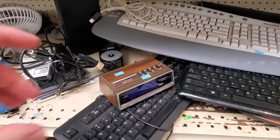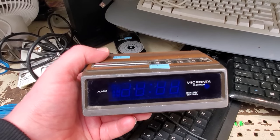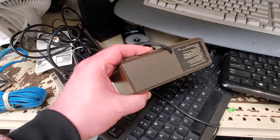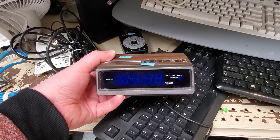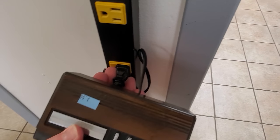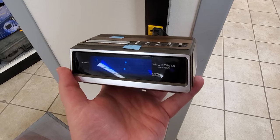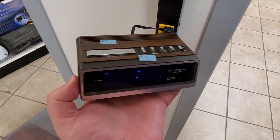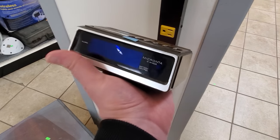I also noticed this little guy — a Mike Kranta alarm clock with a classy little bit of woodgrain going on and this blue display. I just had to check it out — it looked neat. So I plugged it in and what do you know, it's neat. I don't really need it, but I like looking at it. I looked at it and then I put it back. If I'm gonna buy an alarm clock, it's gotta be a little more special than that — though that display is pretty darn cool.